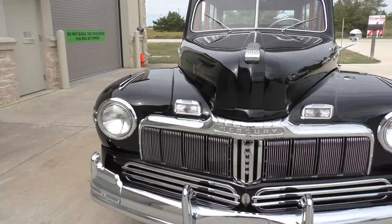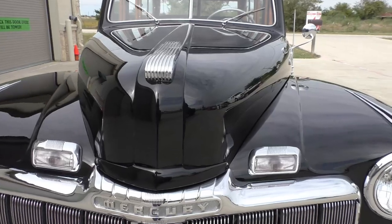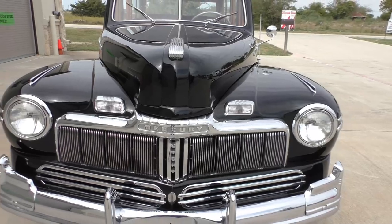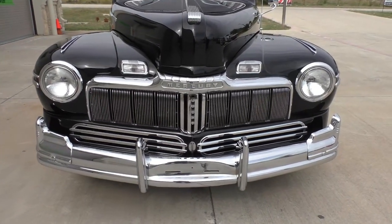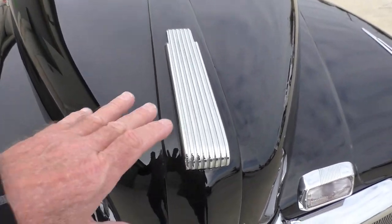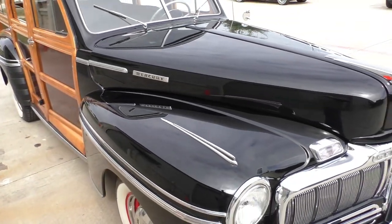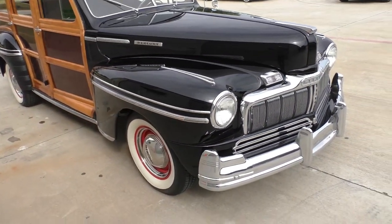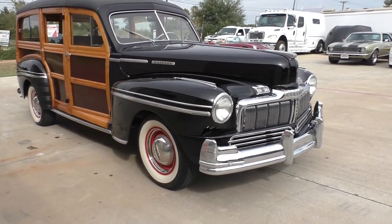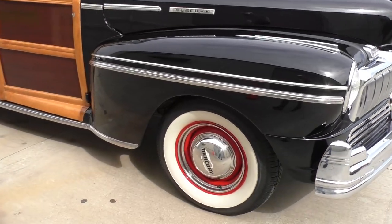If you look at a '48 Ford versus a Merc there's quite a difference. Mercury 8 flathead V8 underneath the hood. Turn signal markers are up high here, where on a Ford they'd be down lower below the headlights. It has nice bumperettes and hood trim. Underneath the hood it has a 239 cubic inch flathead V8, hopped up with Edelbrock heads and dual-carb intake manifold, and Fenton headers — overall nicely dressed, period 1950s-style horsepower.